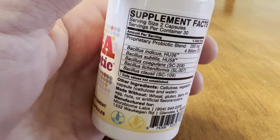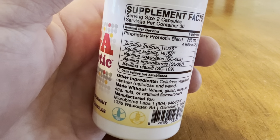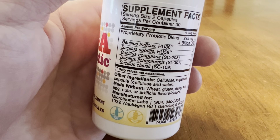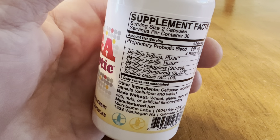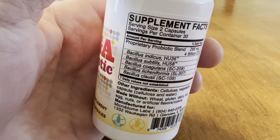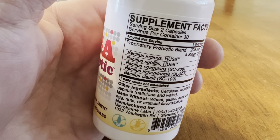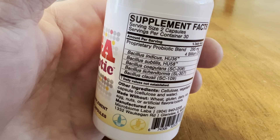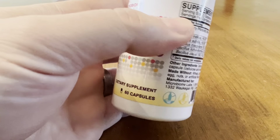And this, for me, had the most noticeable difference, the most noticeable effect than any other product. After the first day, my stools were much different and better and normal, and they've continued to be. I am now on month two.